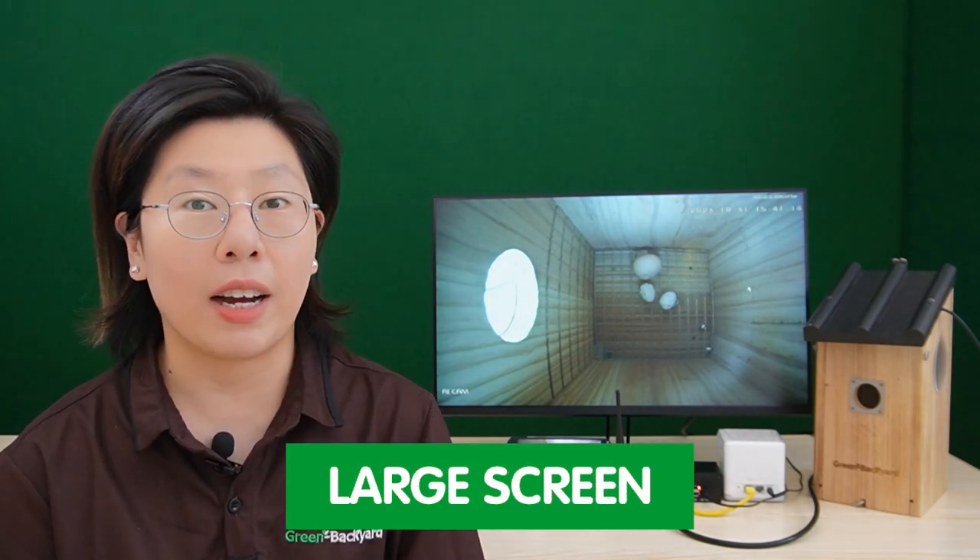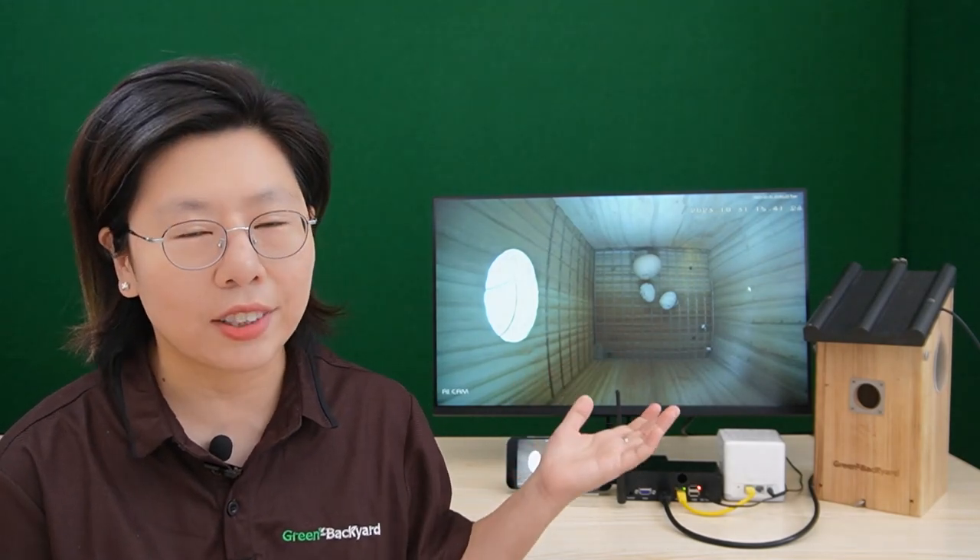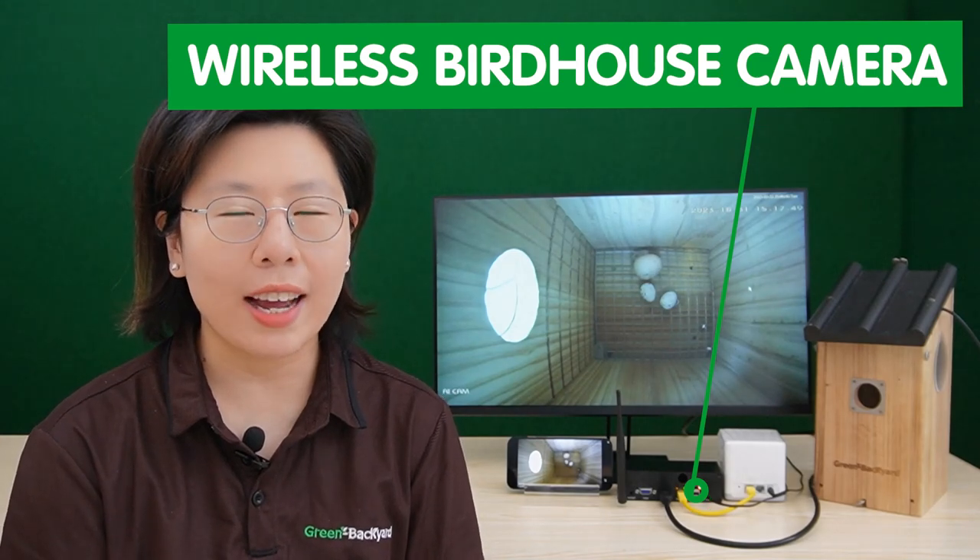A large screen magnifies every detail, bringing the avian world to life in vivid color and stunning clarity. With lifelike images displayed on a grand screen, you'll catch behavior that might be missed on a smaller screen. This newly developed wireless bird box camera is specially designed for watching nesting birds on your television as well as mobile devices, making it a perfect gift for nature lovers and birdwatchers.